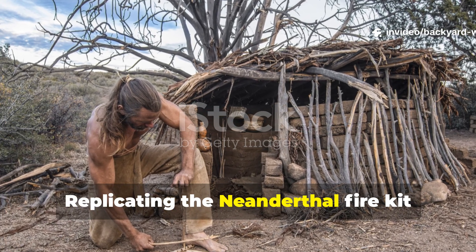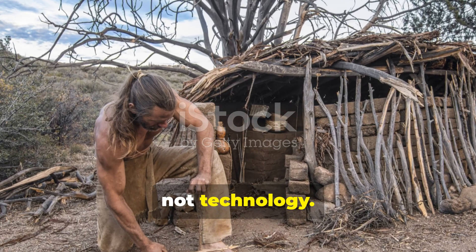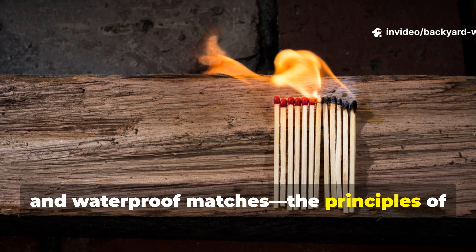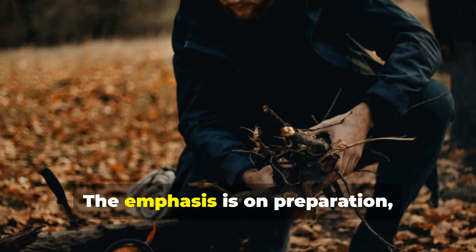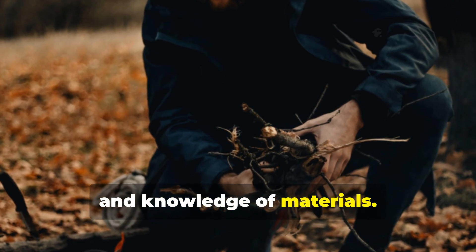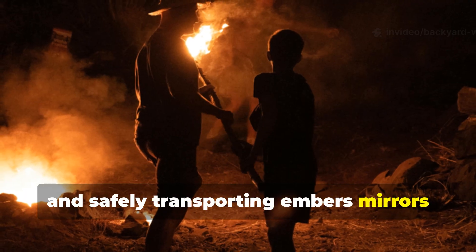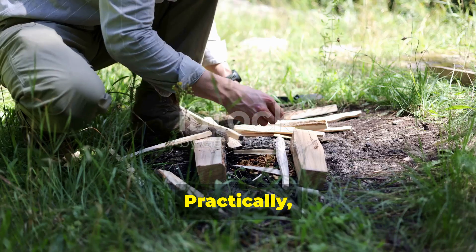Replicating the Neanderthal fire kit today is about skill, not technology. While we have access to modern fire-starting tools — ferro rods, magnesium blocks and waterproof matches — the principles of the Neanderthal kit remain relevant. The emphasis is on preparation, resourcefulness and knowledge of materials: learning to identify suitable tinder in the wild, creating portable fire starters and safely transporting embers, mirroring exactly what Neanderthals did millennia ago.